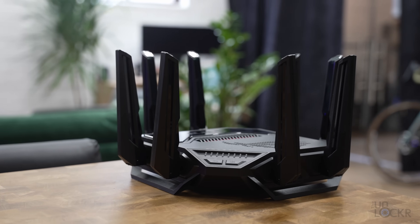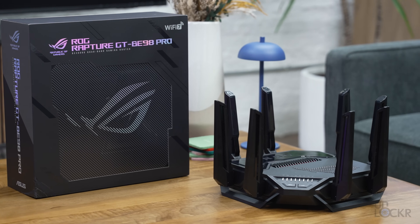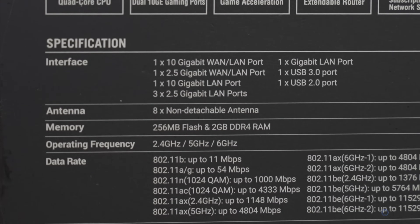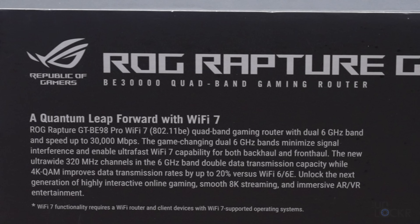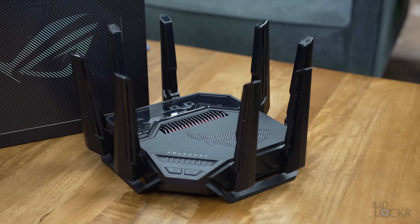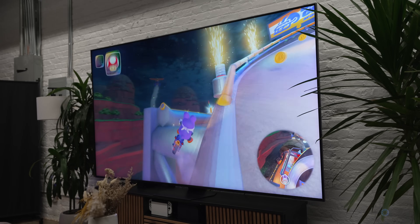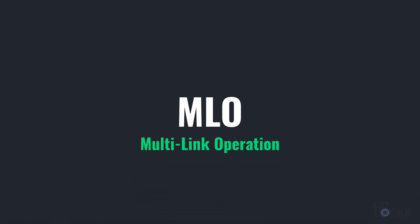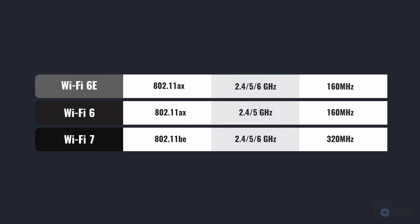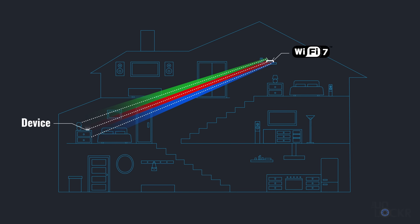If you're a gamer and don't need a mesh network, the Asus ROG Rapture GT BE98 Pro is the quintessential Wi-Fi 7 gaming router — and it looks like something straight out of a sci-fi movie. It has the 2.4, 5, and 6 gigahertz bands, but also adds a second 6 gigahertz band to support faster speeds and more devices on those faster bands. That's especially helpful if you have a ton of devices or want to dedicate one band entirely to your gaming or streaming devices. Like all routers on this list, it supports MLO and 320 megahertz channels for a lot more bandwidth.